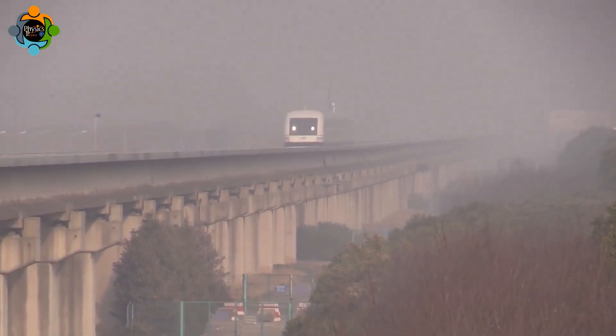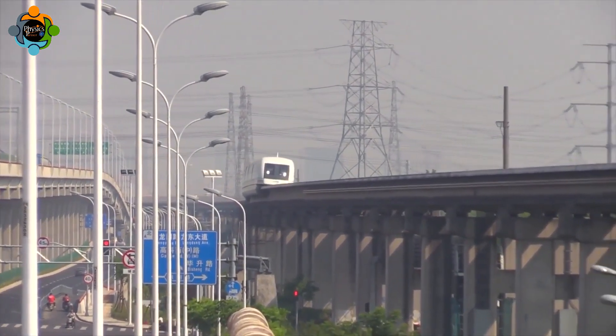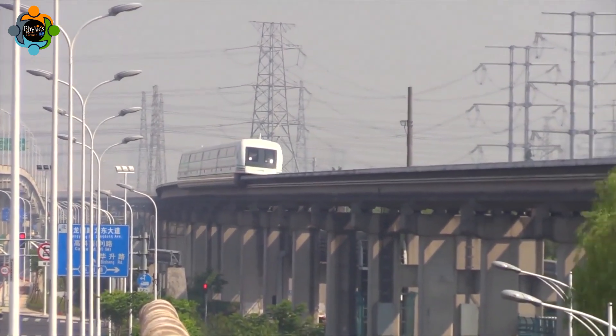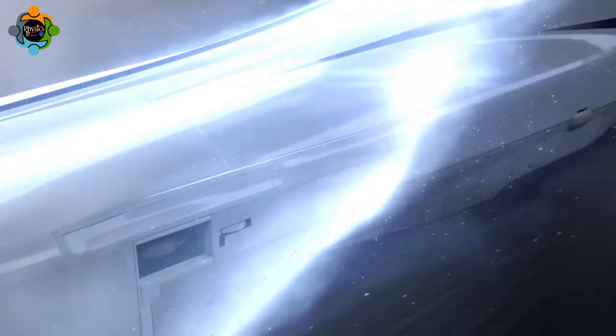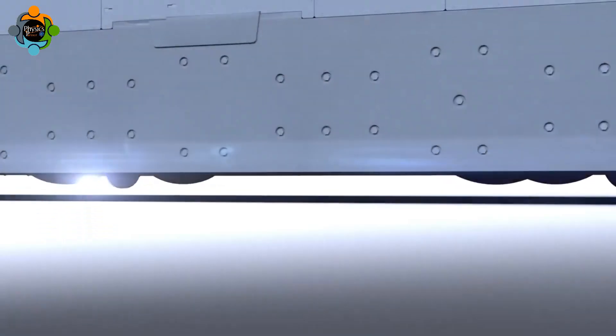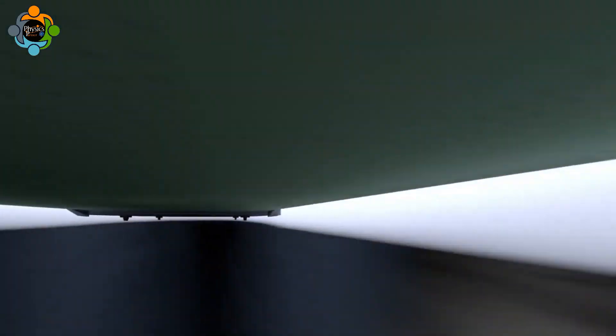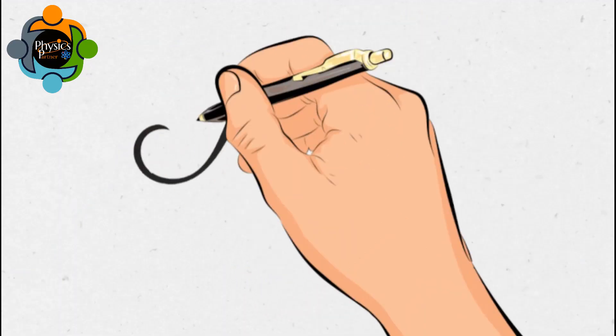These features make maglev trains an attractive option for high-speed transportation in heavily congested areas. In summary, maglev trains operate on the principle of magnetic levitation and propulsion, allowing them to achieve remarkable speeds and efficiency. The physics behind these trains may seem complex, but the end result is a revolutionary mode of transportation that is shaping the future of travel.